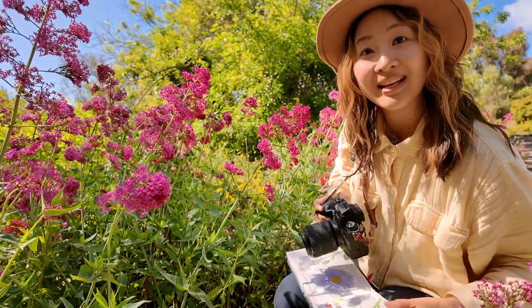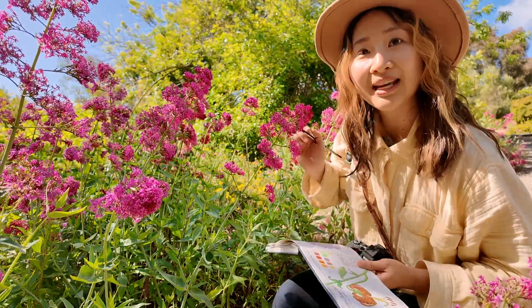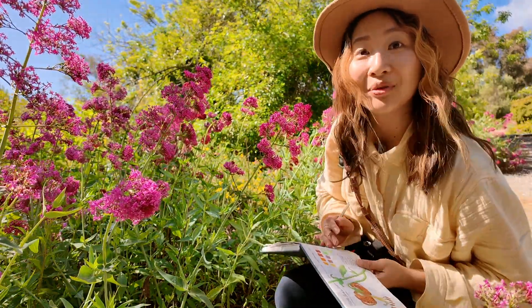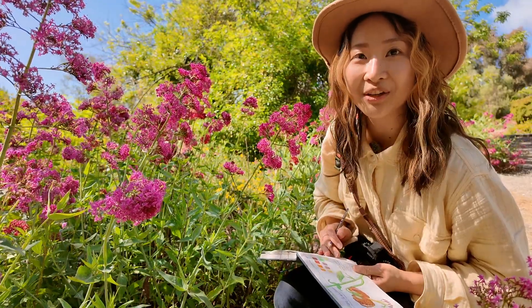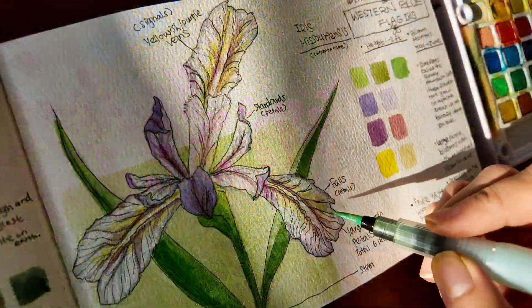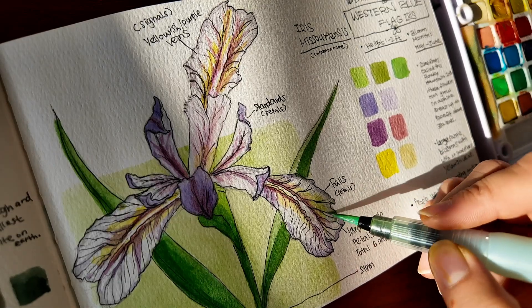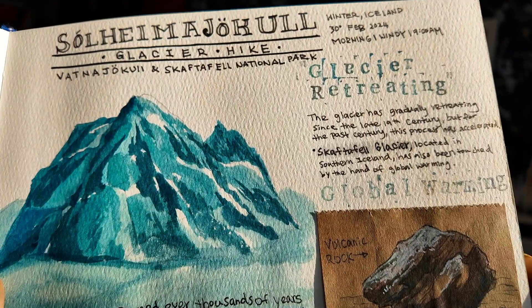Hi, nature lover! You made it just in time. I'm documenting these beautiful wildflowers in my nature journal. Come with me, let's learn about nature through art and nature journaling. By documenting in a nature journal, we can learn how we can protect nature through climate change.